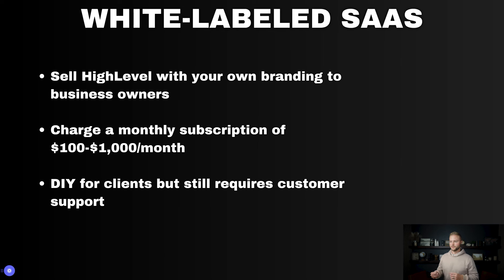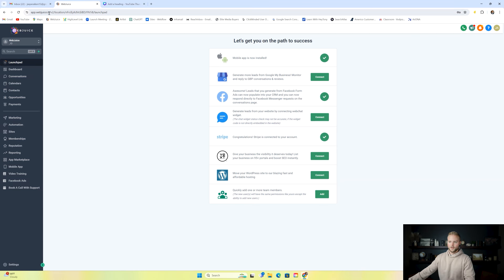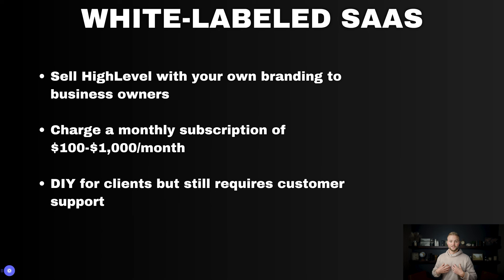First up on the list is white-labeled SaaS, which stands for software as a service. We're just selling GoHighLevel with our own branding and logo on it. Inside of HighLevel, we can put our own logo, our own domain, and we can sell GoHighLevel as our own software. We can offer this to businesses for a monthly subscription — SaaS agency owners charge anywhere between $100 to $1,000 a month.